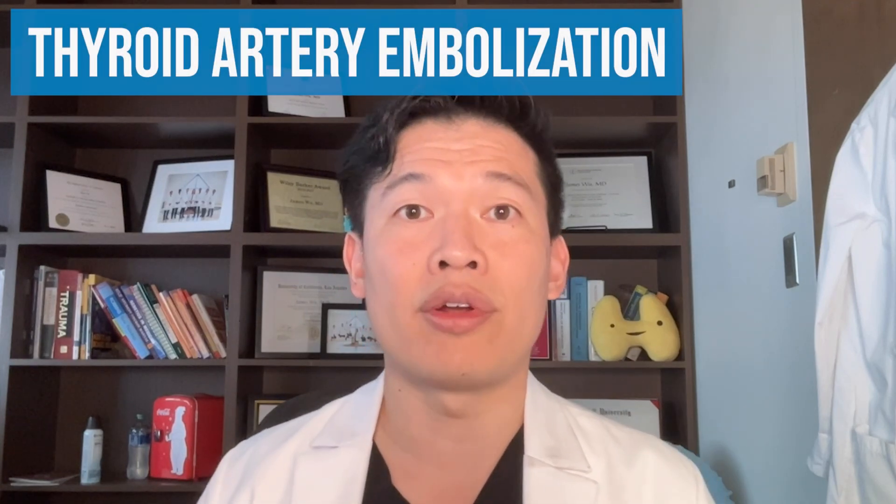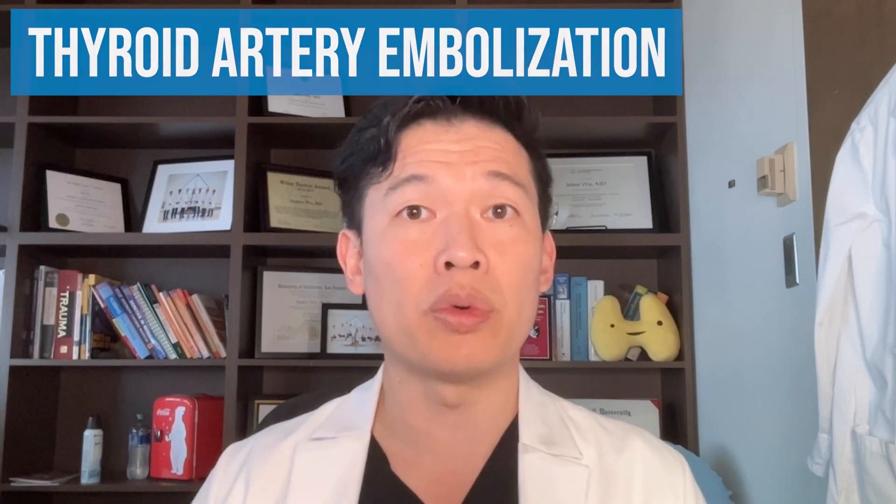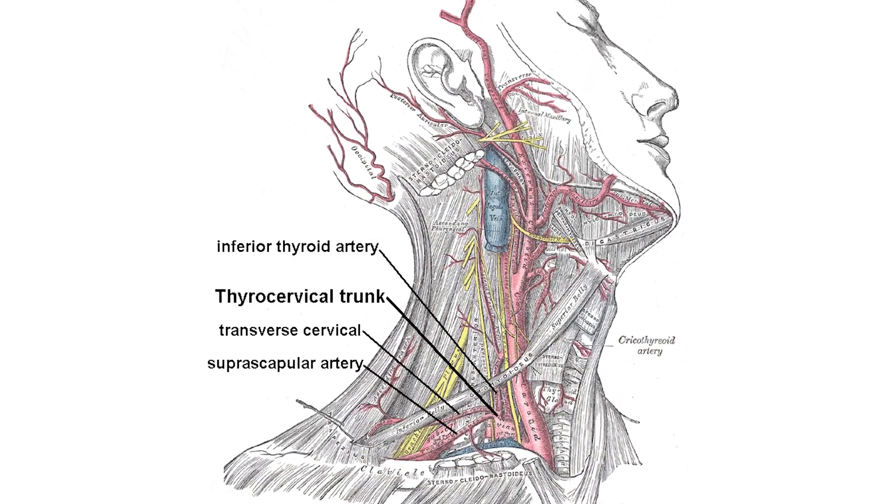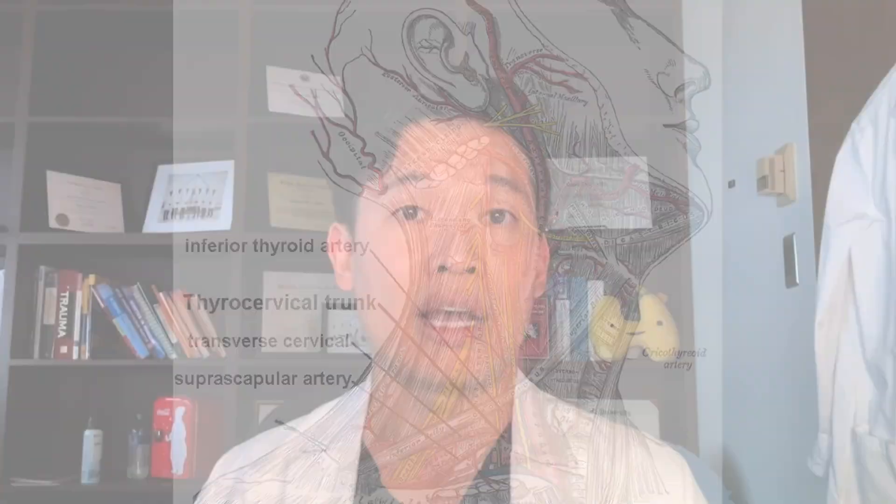Similar to that, there's thyroid artery embolization, which is a newer technology that's a little bit experimental. This is where radiologists — not surgeons — insert catheters that go into your bloodstream and go to the arteries that feed the thyroid, blocking off parts of the blood supply. Because there's less blood supply, that thyroid will shrink down similarly to about 30% of where it started. It's a good way to get very large goiters or big thyroids to come down in size.